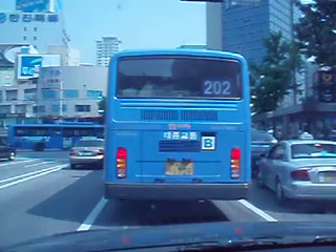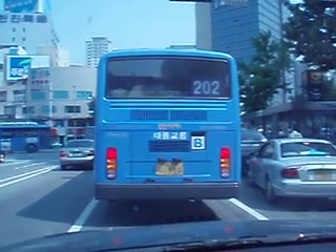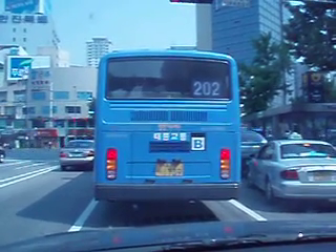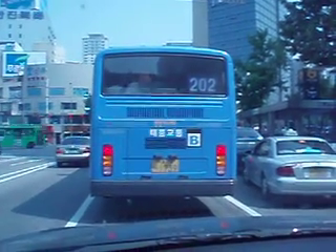Just a little orientation as we're looking at the back of the 202 bus here. As you may have noticed, the bus is here in Seoul. The color of the bus designates the kind of route it takes — blue, green, red, and I think there's a fourth color.